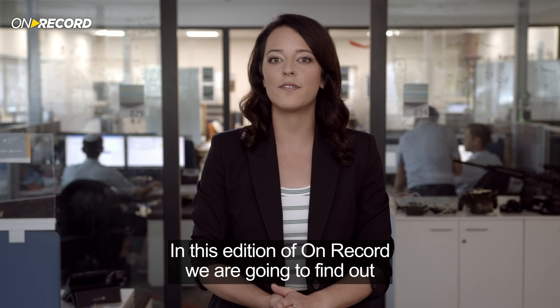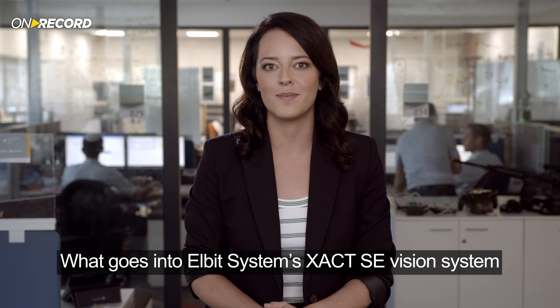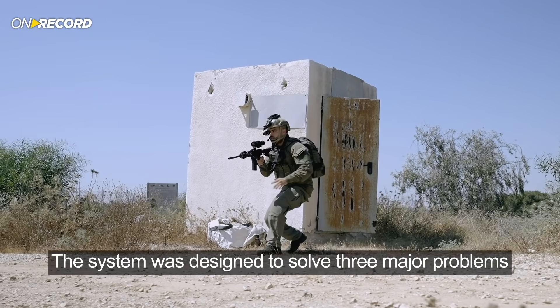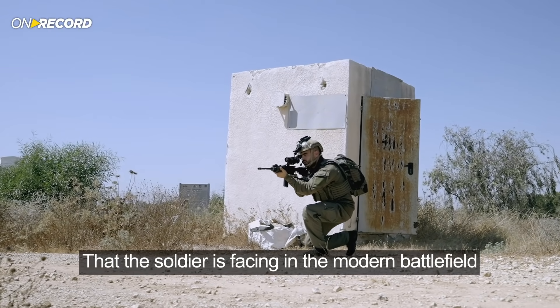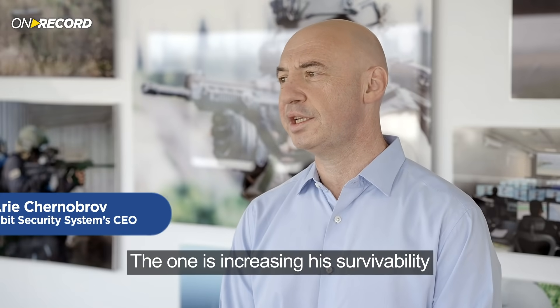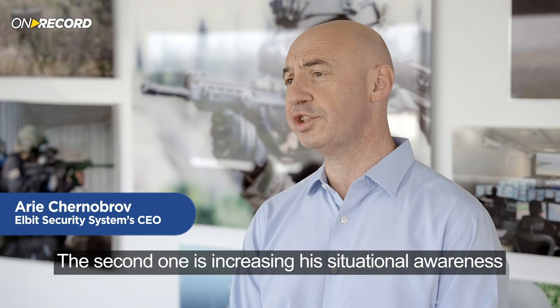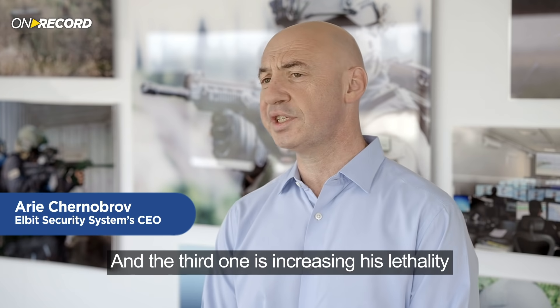In this edition of On Record, we are going to find out what goes into Elbit Systems' Exact SE Vision System. This system was designed to solve three major problems that the soldier is facing in the modern battlefield: increasing his survivability, increasing his situational awareness, and increasing his lethality.